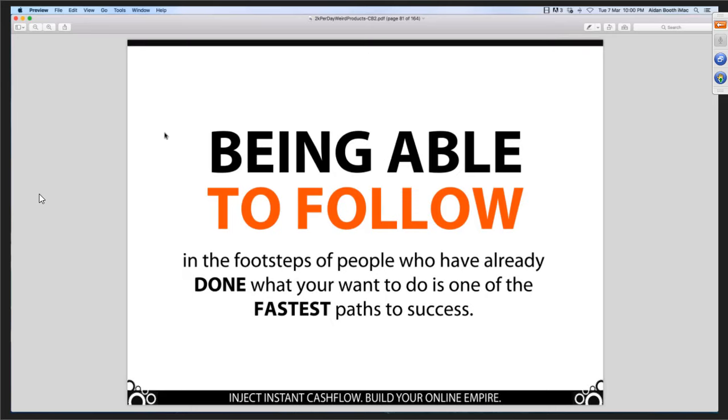Being able to follow in the footsteps of people who have already done what you want to do is one of the fastest paths to success.